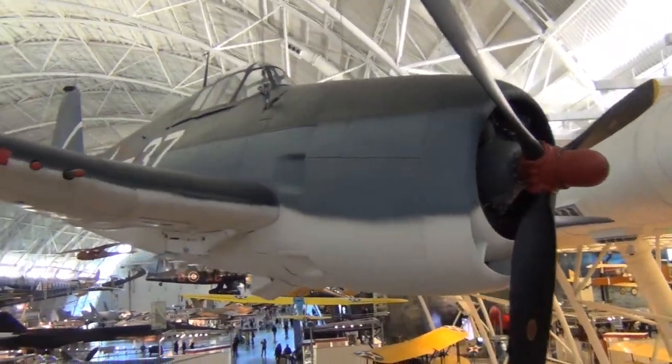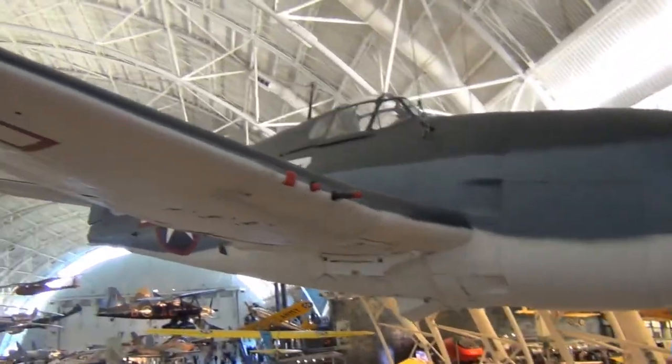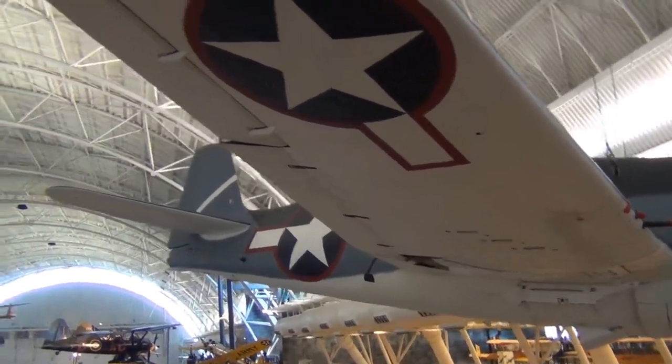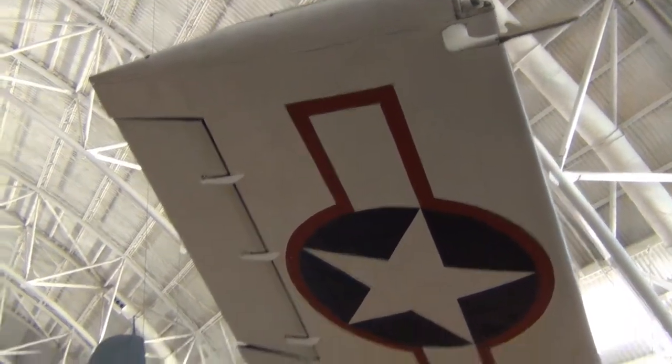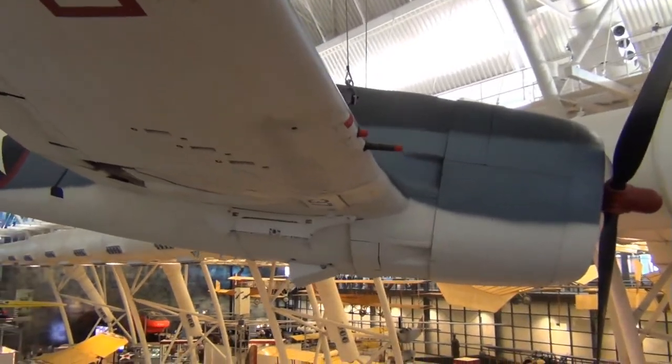Here we have an F6F-3 Hellcat. When I first saw it I thought it was the F4F — it looks just like the RC one I have. I'll show you guys the info in a second.